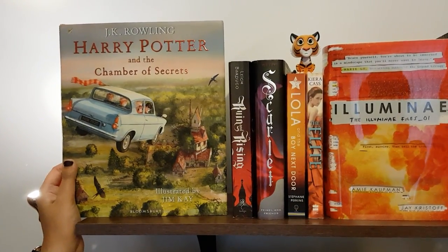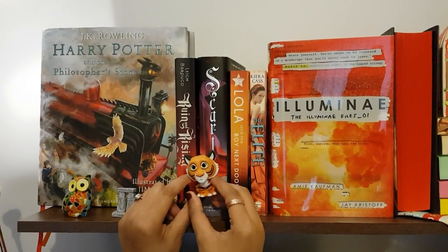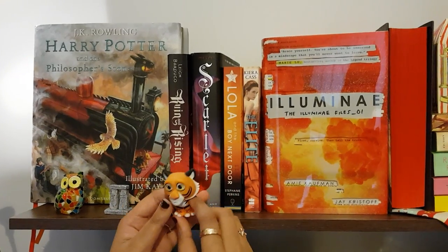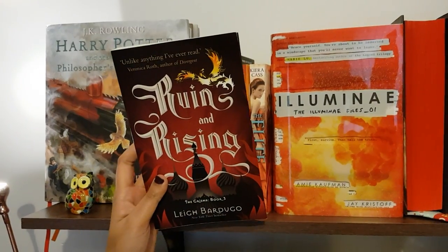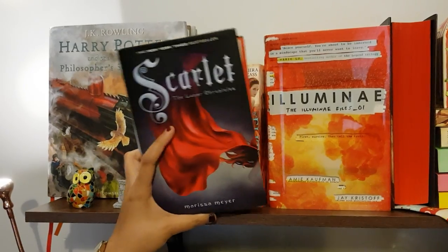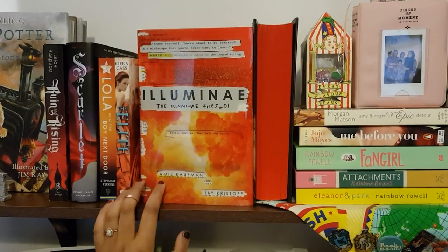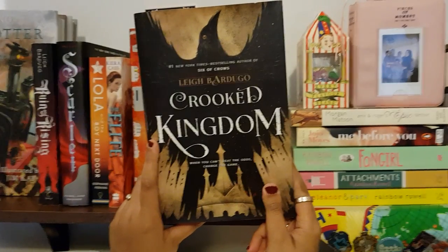This is a little Funko Pop figure which I received from the Owl Crate royalty box — I absolutely love it, so cute, it's Jasmine's tiger. Ruin and Rising by Leigh Bardugo, Scarlet by Marissa Meyer, Lola and the Boy Next Door by Stephanie Perkins, The Elite by Kiera Cass, Illuminae by Amy Kaufman and Jay Kristoff. This is the second book in the Six of Crows duology by Leigh Bardugo, called Crooked Kingdom.